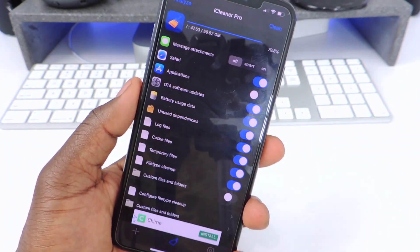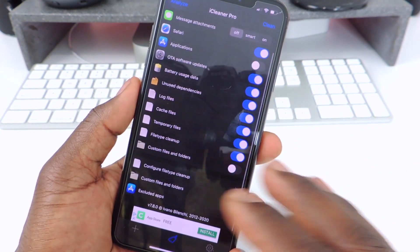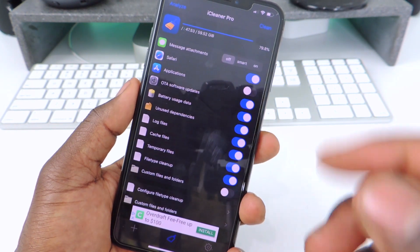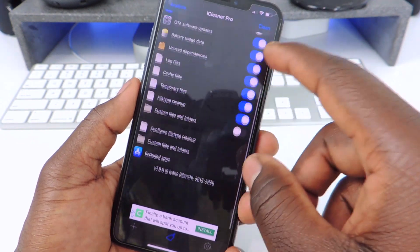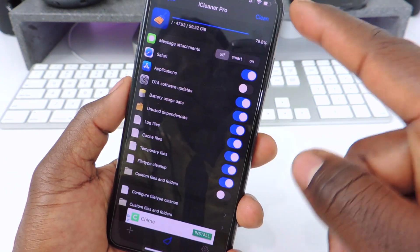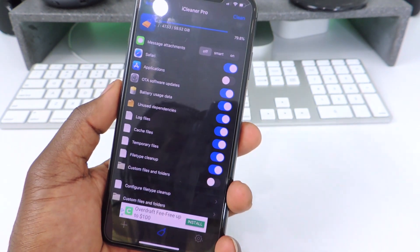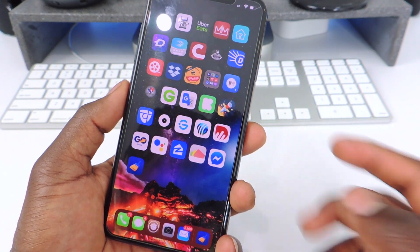So that one is called Floating Dock. The other one is called iCleaner Pro. This one gives you a lot of flexibility — you could clean up your device, clean out all the stuff, you could turn off certain apps. If an app is giving you a problem you go in there and disable it to figure out which one is causing the problem. I mainly just use it to clean out my device — I just tap on clean and it'll do its thing and sometimes give you back a gig or two gigabytes depending on how much stuff you have on your device.